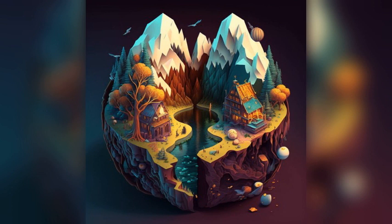Høiskoleparken is a beautiful park located in the center of Levanger. It features stunning gardens, a pond, and a variety of sculptures and other art installations.